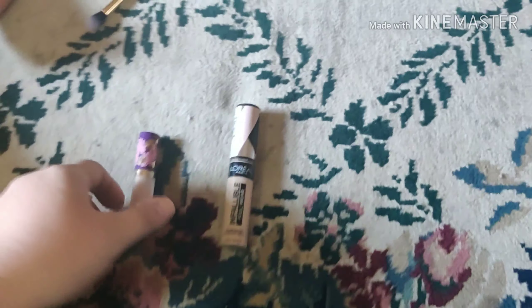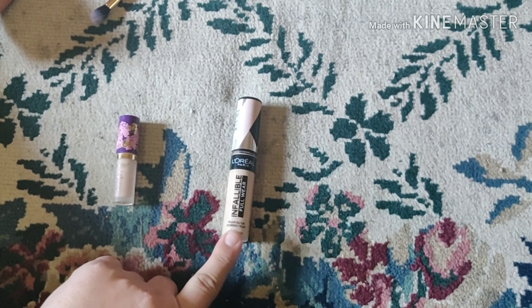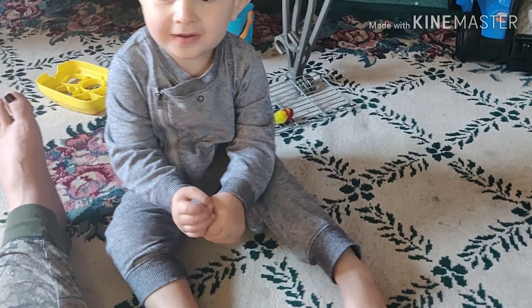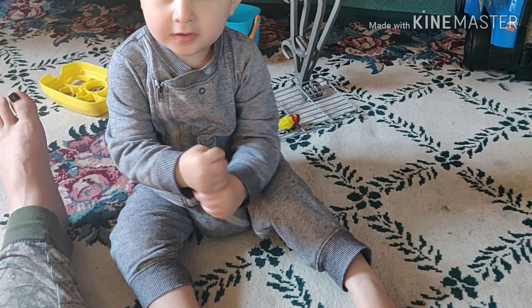Next, I have Shape Tape and Infallible Full Wear Concealer. Junior, which one do you want me to wear? Pick a concealer, buddy. Which one? Shape Tape — that's a good one, buddy.